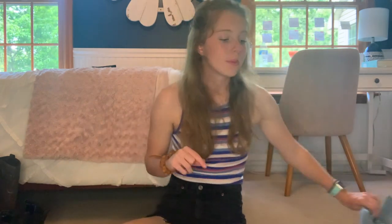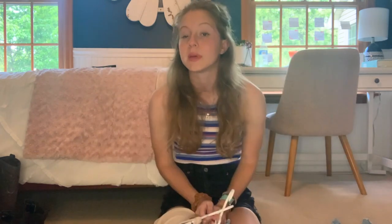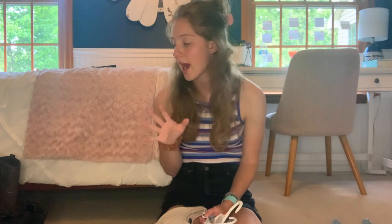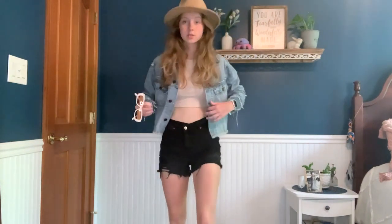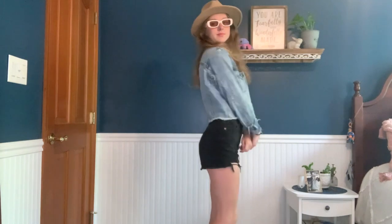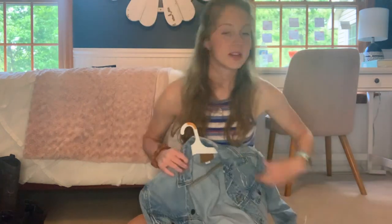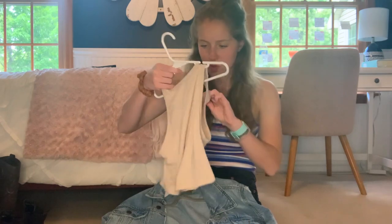My next outfit I'm not totally set on yet. I'll probably be wearing these black shorts with one of these crop tops. It's supposed to be like 90 degrees every single day there, so we're packing cool things. I might style it with a jean jacket — we'll have to see how it looks when I try it on. This top is from Bolt Boutique online, and the jean jacket is from Shein.